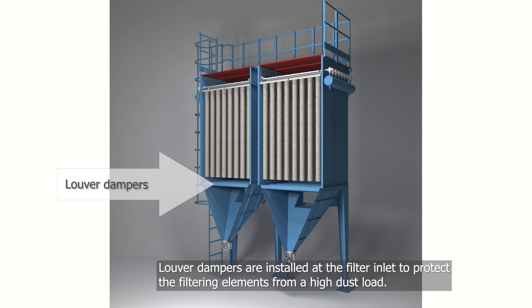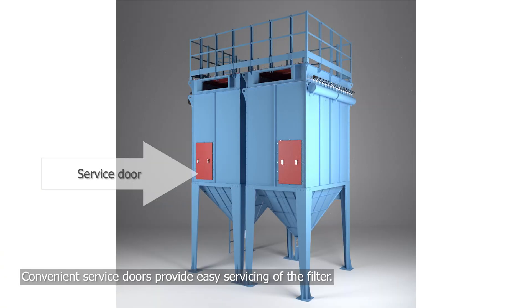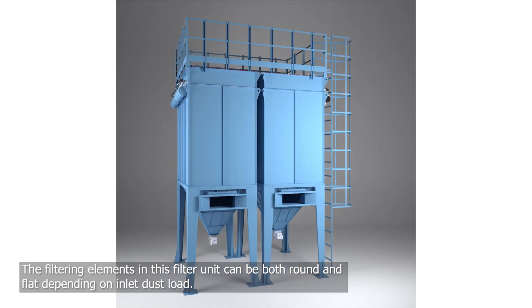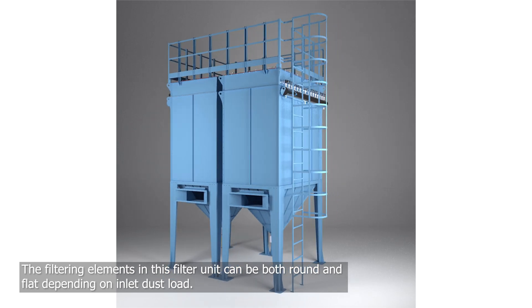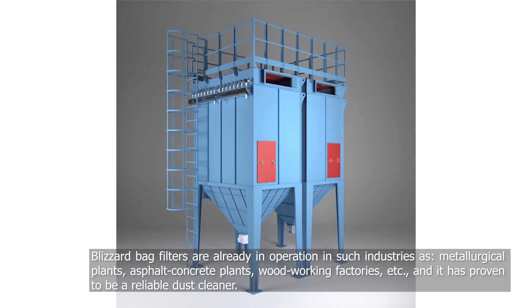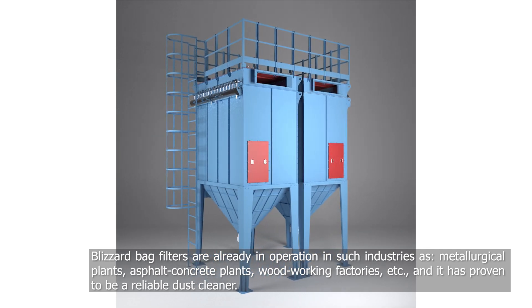Louver dampers are installed at the filter inlet to protect the filtration elements from large buildup of dust. Convenient service doors allow the filter to be easily serviced. The filtration elements in this filter unit can be both round and flat, depending on the incoming dust load.